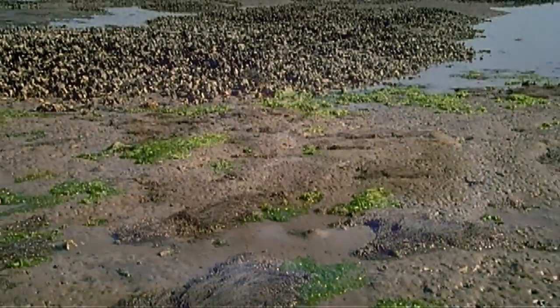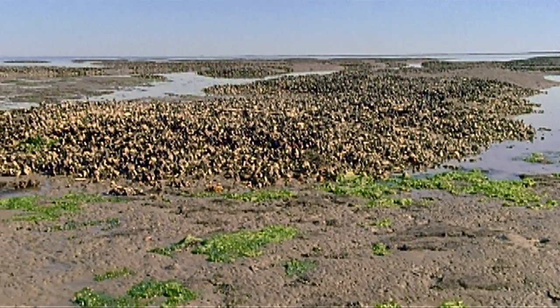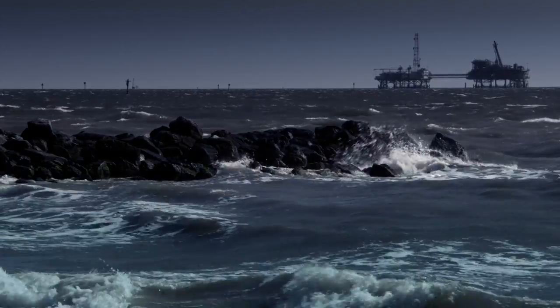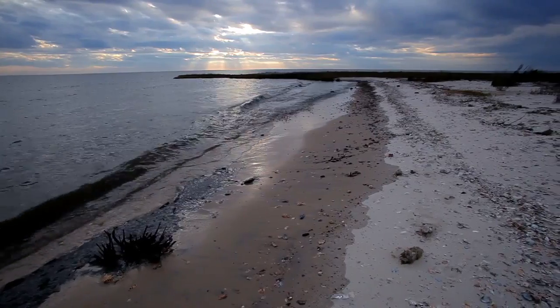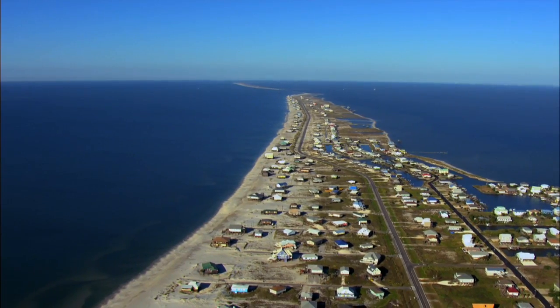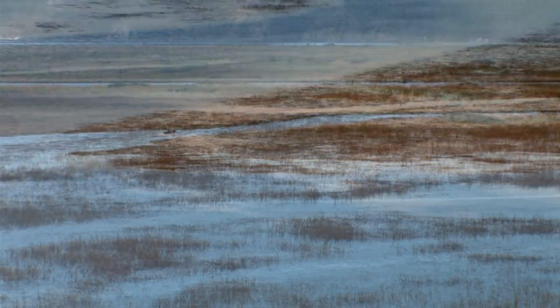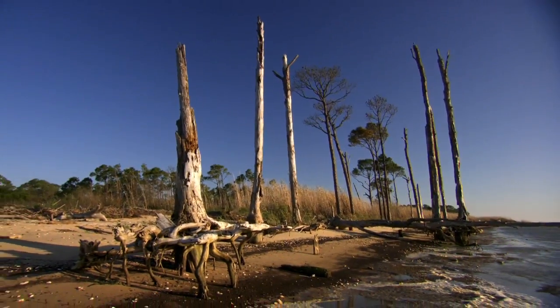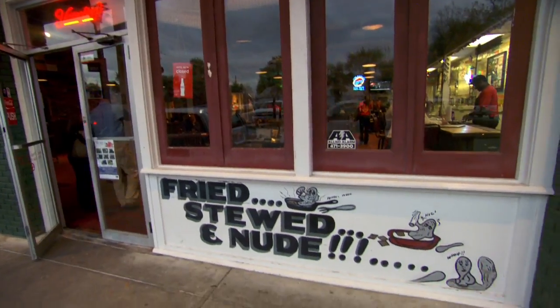Oyster reefs protect the shoreline by providing a physical buffer. You've heard about hurricanes hitting the Gulf Coast — you can imagine the tremendous amount of storm energy: wind, rain, and waves. Oyster reefs provide a hard surface that breaks the wave energy up so it doesn't damage the shoreline. Along with barrier islands and tidal marshes, oyster reefs are part of nature's natural defenses that break down waves, absorb rainfall, and minimize erosion.